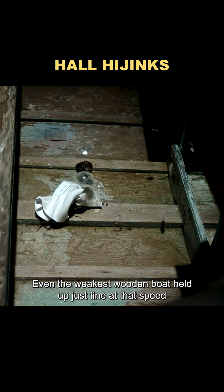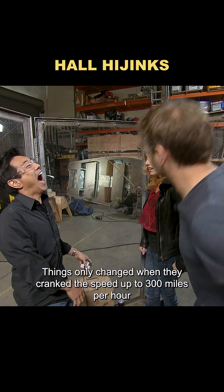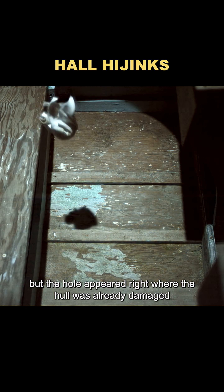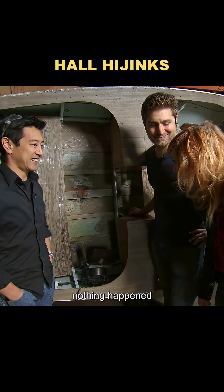Even the weakest wooden boat held up just fine at that speed. Things only changed when they cranked the speed up to 300 miles per hour. That's when the wooden boat finally took a hit, but the hole appeared right where the hull was already damaged. When they tried again on a solid spot, nothing happened.